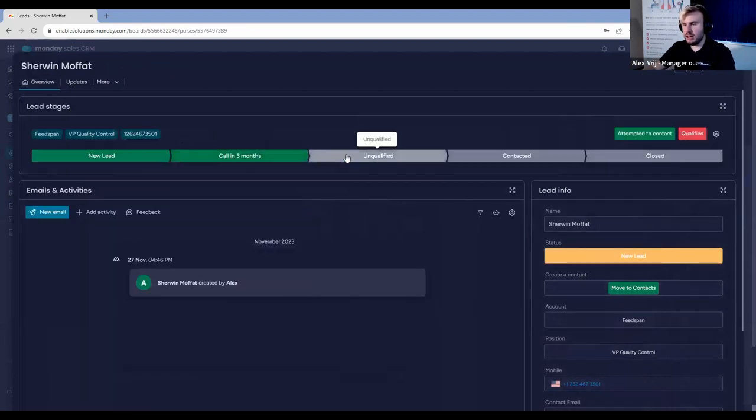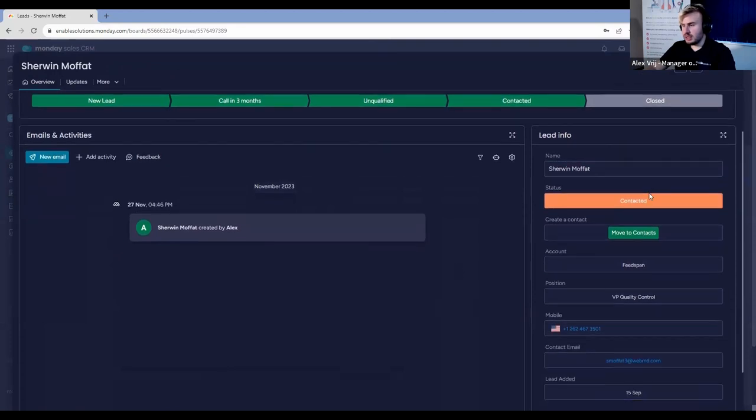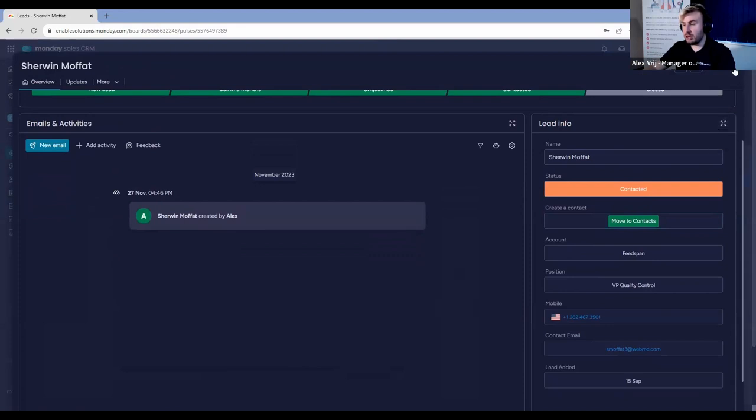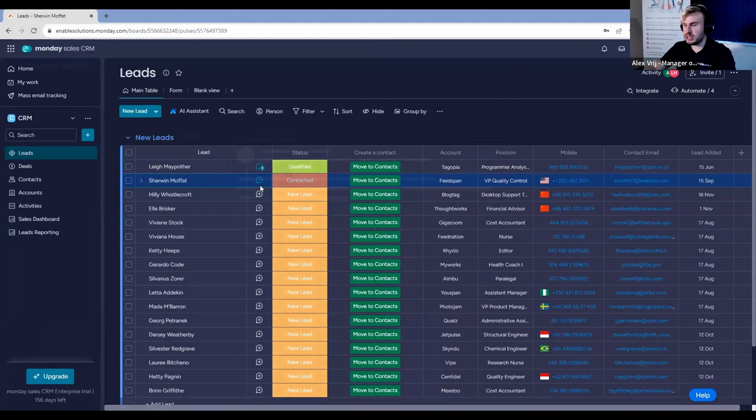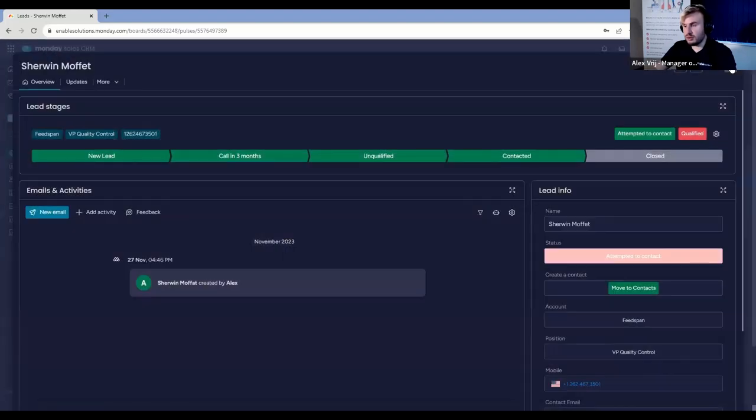Opening up a lead's item card view, we can see the stage funnel — unqualified, contacted, closed, etc. We can see emails, activities, and lead info. This is a really good view because instead of having to look at things horizontally — I know a lot of sales teams don't really do horizontal spreadsheets — you can see things in a vertical manner. I can go into lead info and change the status to 'attempted to contact', change the account name, mobile, or lead added date. I can change a lot of information here. This is a really useful view for your sales team.